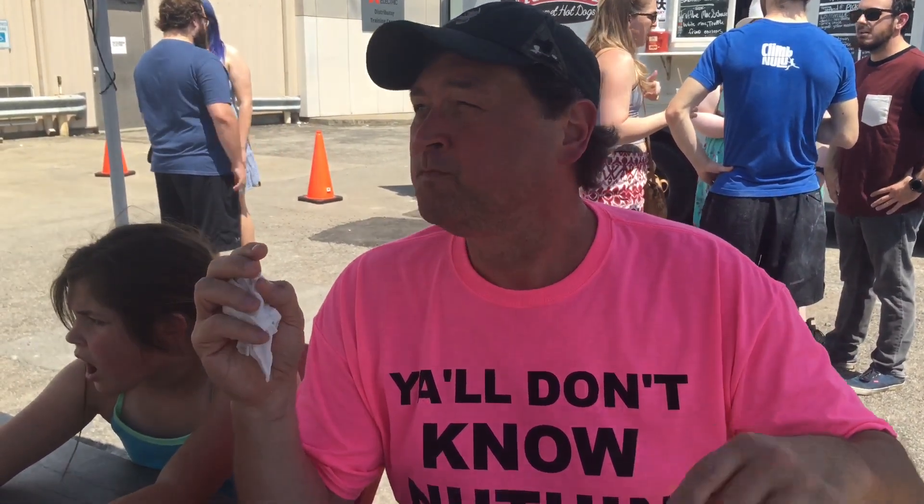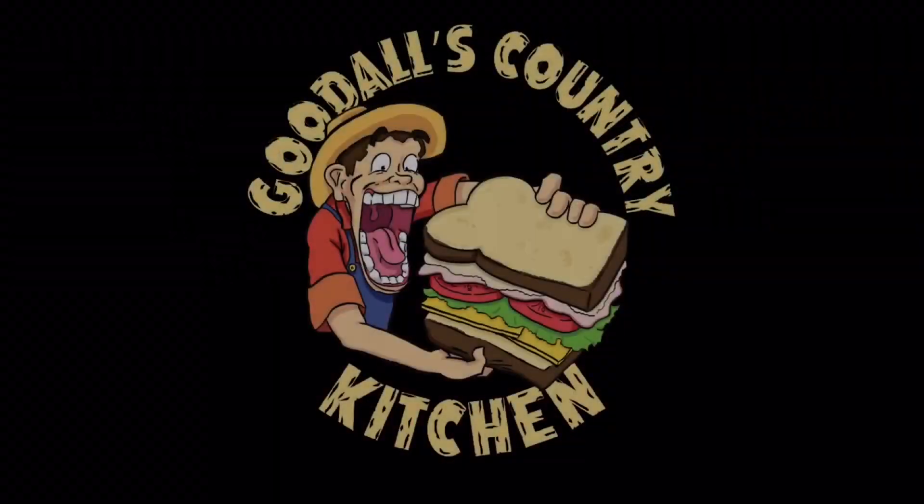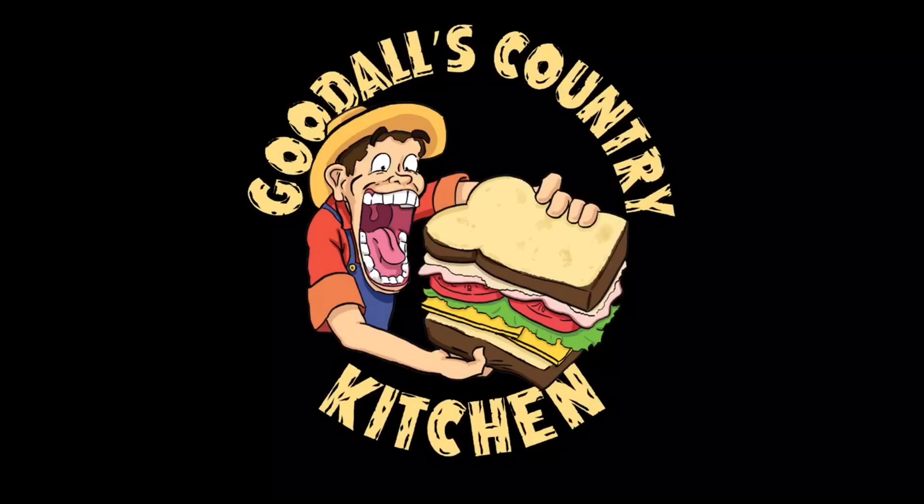Kebab on Wheels has a Facebook page — look them up and also on Instagram, go ahead and follow them. They just opened their truck this week; it's brand new. Follow them every week on Facebook to find out where they're going to be set up. Definitely want to come out here and get some of this. Y'all don't know nothing about this Kebab on Wheels — now you know the facts of why I'm on a mission. You're always welcome back to Goodall's Country Kitchen.